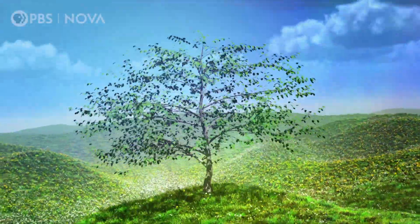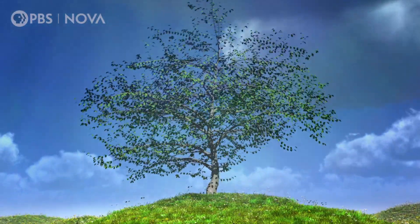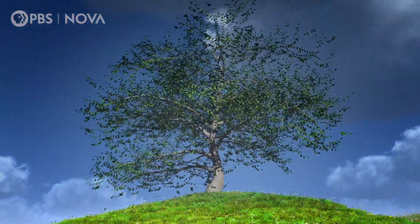When a tree grows, it encodes information into its wood, kind of like a living book. Each year, a tree grows thicker by adding a layer of new wood.